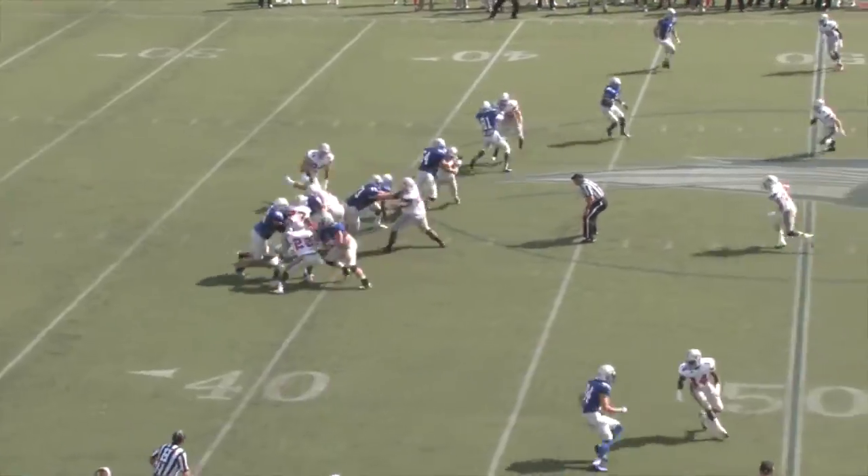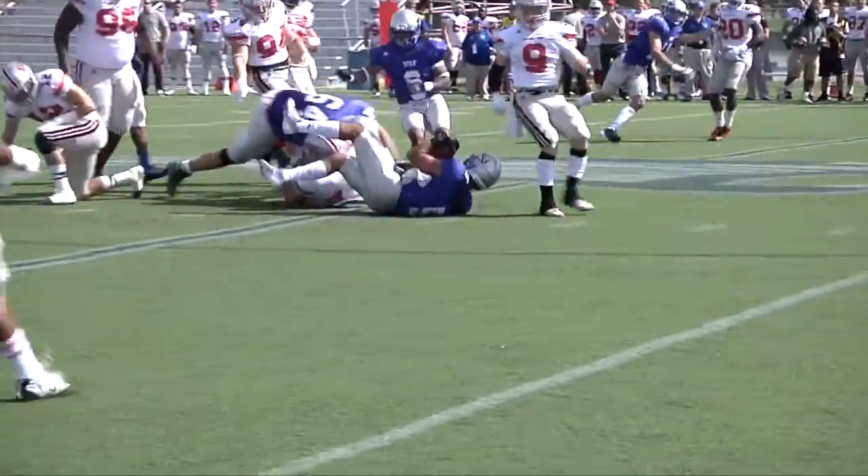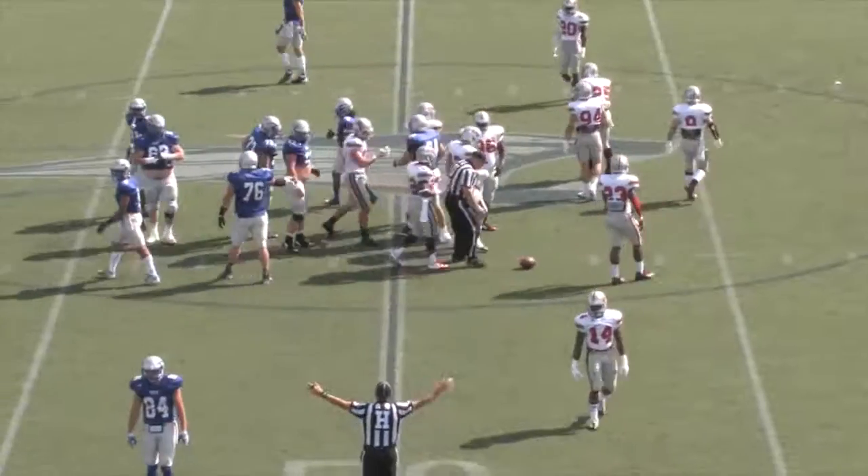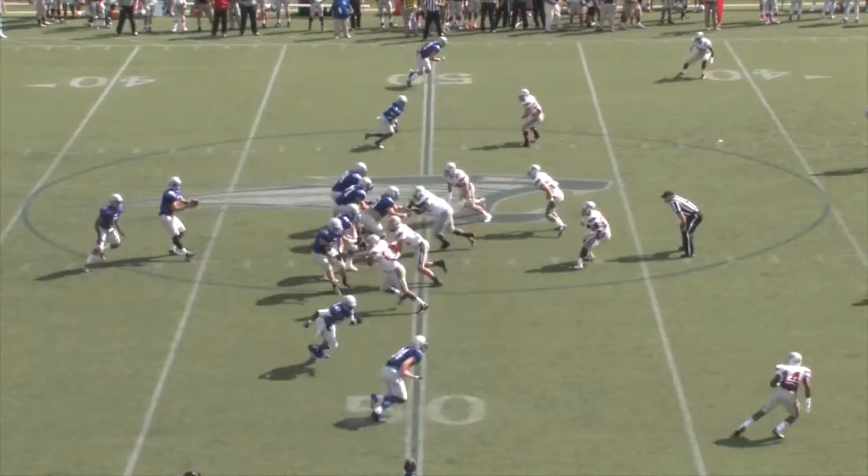So a gain of three. Down, run the ball with Antoine Campbell into the middle of the line, and he's up the midfield, plunging ahead. And a good run by Antoine Junior, out of the pistol with Campbell lined up behind.